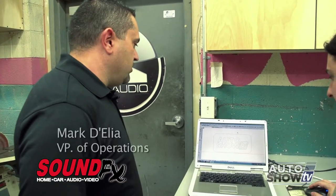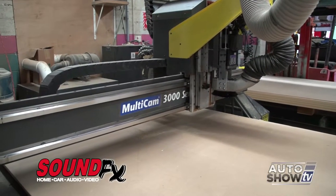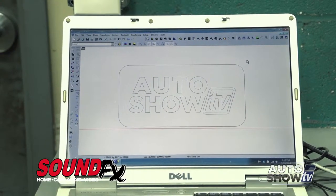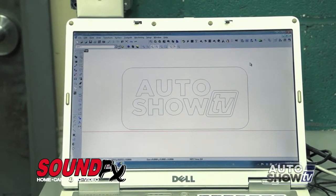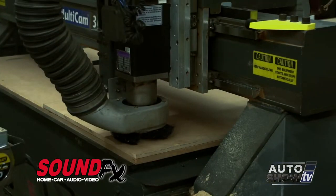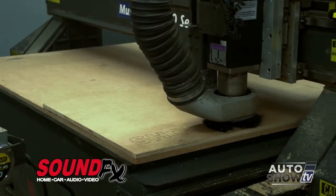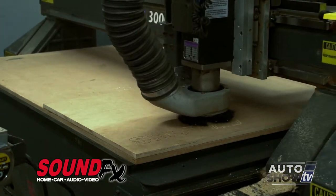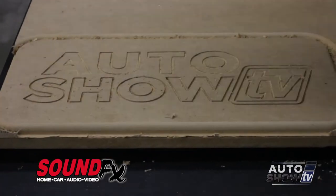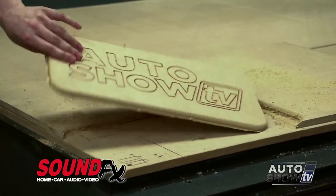This is the computer we use to program the multicam router we have here. What we have on the screen is a logo provided for the Auto Show TV show. What we do is take the file, put it into our software, and then we can clean it up, change it, stretch it — do whatever we need to do. From here, this will tell the router to cut that exact picture — cutting the rectangle on the outside, and on the inside the Auto Show logo would be essentially etched out of the material.